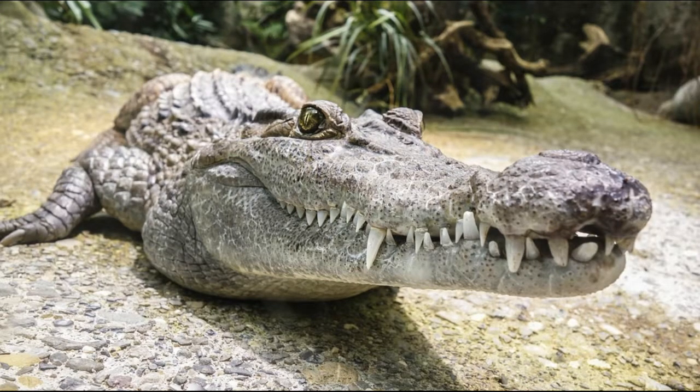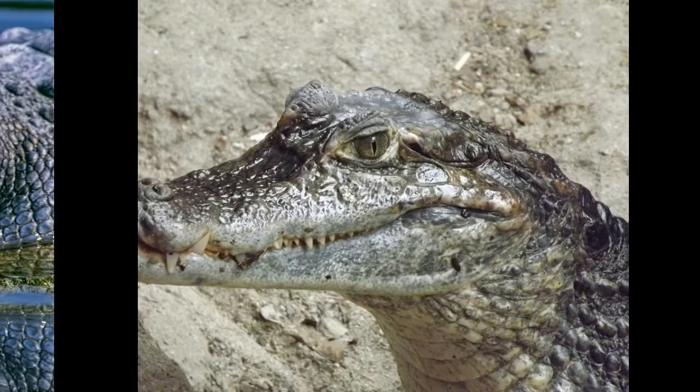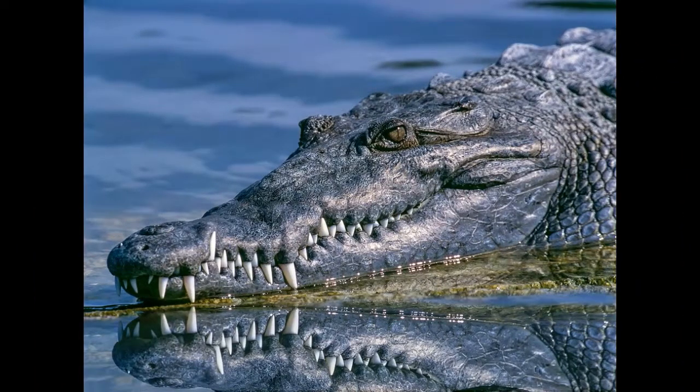Alligators have between 74 and 80 teeth in their mouth at a time. As teeth wear down, they are replaced. An alligator can go through 2,000 to 3,000 teeth in a lifetime.